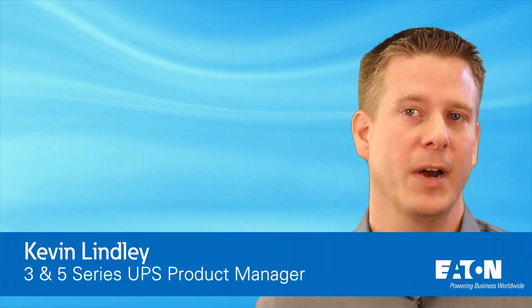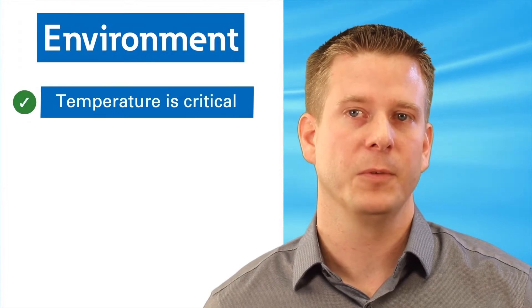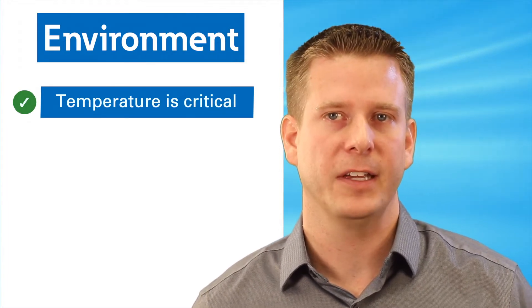Hi, my name is Kevin Lindley, product manager for Eaton's 3 and 5 Series UPS. I'm going to talk to you about a few attributes that affect the life of the lead-acid battery used in these small UPS applications. The first is environment. When it comes to battery life and performance, temperature is often one of the most important factors in your application.